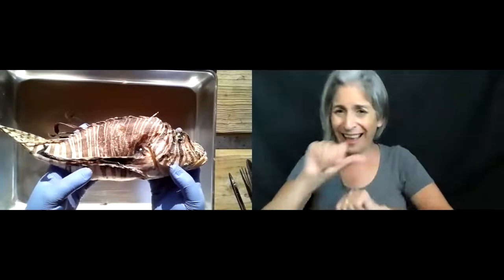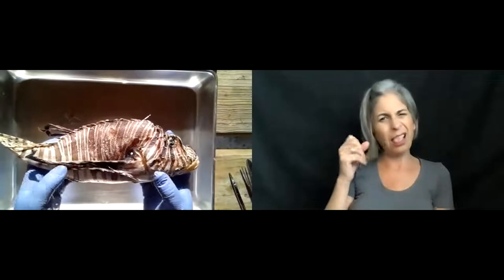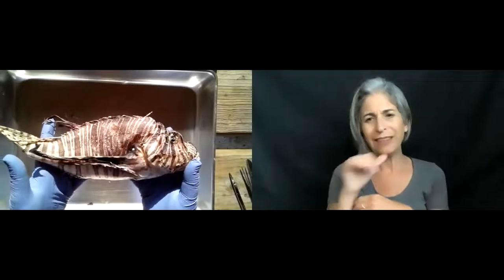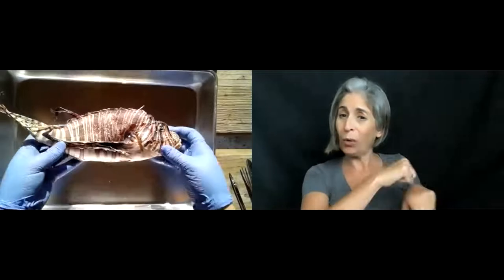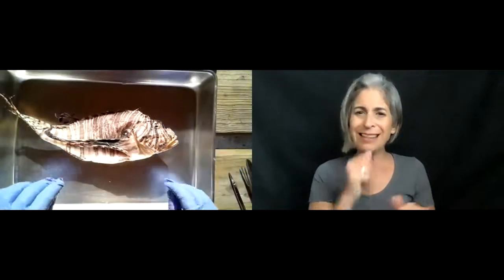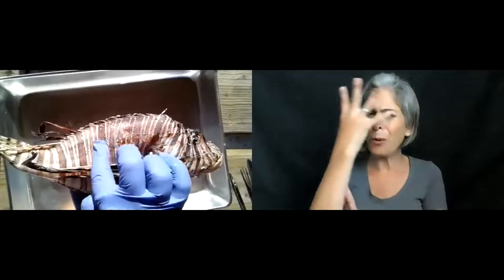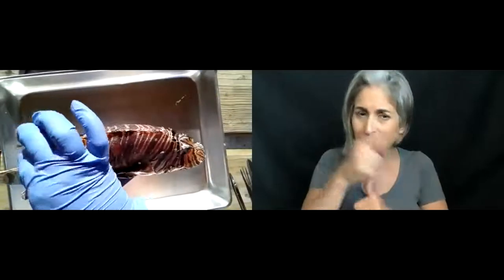They had excess lionfish afterward that they didn't use for the cook-off and offered to donate them to us for our dissections. This is not the freshest lionfish, but we are still very excited to be working with him. You can see, even though it's faded, he still has that beautiful striped pattern along the side. I did cut off most of those venomous barbs — you can still see some that I'm going to avoid — but he once had a full set of venom-filled barbs.